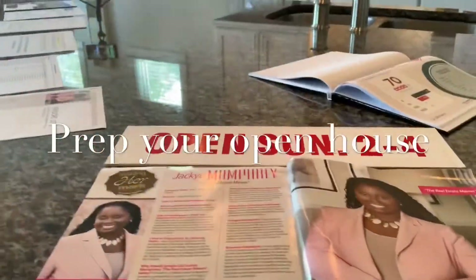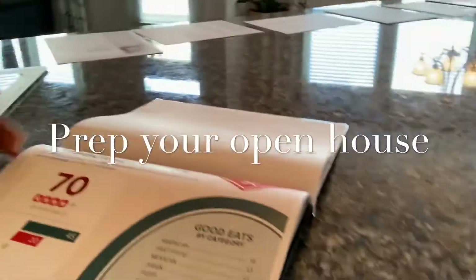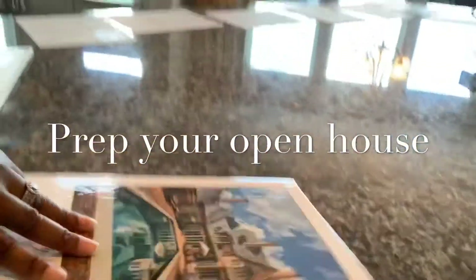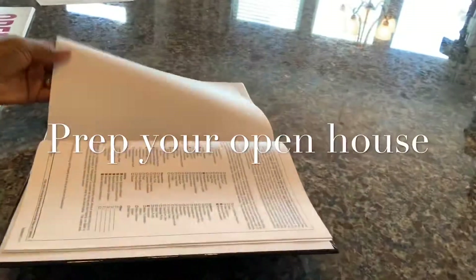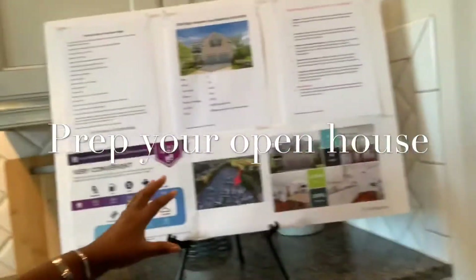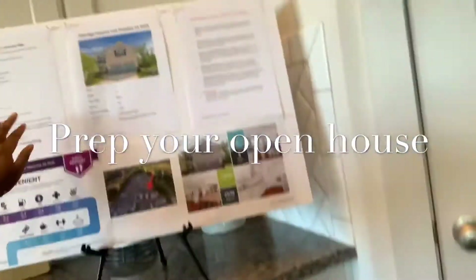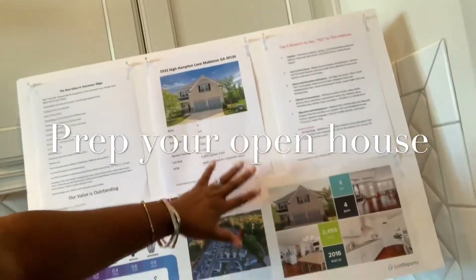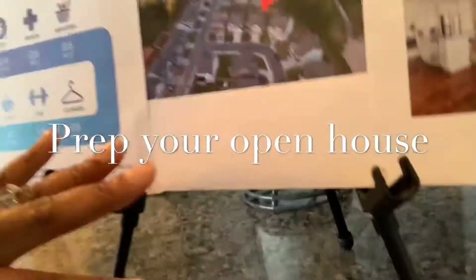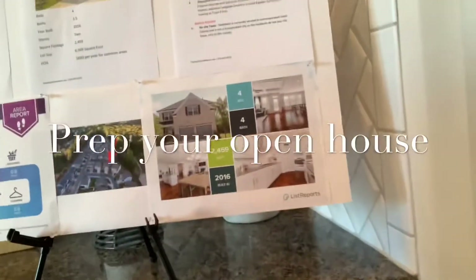A little magazine spread that I was in recently, and also the home book I put in all of my listings that has neighborhood eats, seller disclosure, and all that good stuff. Over here I've got my display board that I like to put in my listings. I use the List Reports information to talk about value in the neighborhood. A little flyer with a sky view you can get from Google, so people can see where they are and their position in the neighborhood.